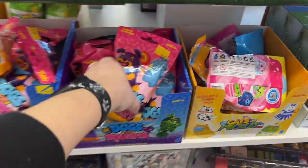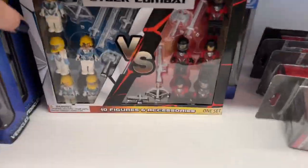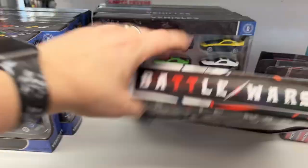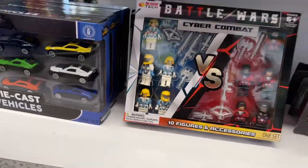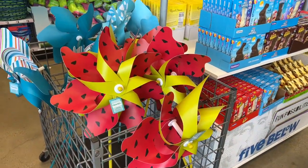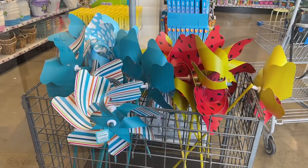Dogs vs. Squirrels Battle Wars and the vehicles — these are probably $4.00 to $5.00, they're unmarked. Then they have five cars. They also have these beautiful watermelon pinwheels and the blue striped ones, going for $5.00 for the summer.